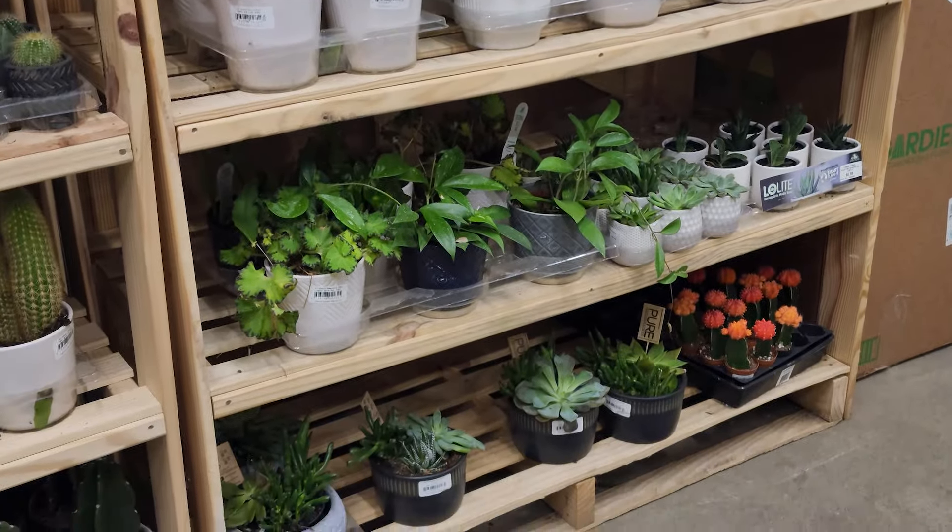The whale fin sansevieria is growing on me — every time I see it I am more intrigued by it. Maybe I'll add her to my collection one day. And look at these euphorbias — they're like variegated, I don't know if it's yellow on green or green on green variegation, but super pretty.